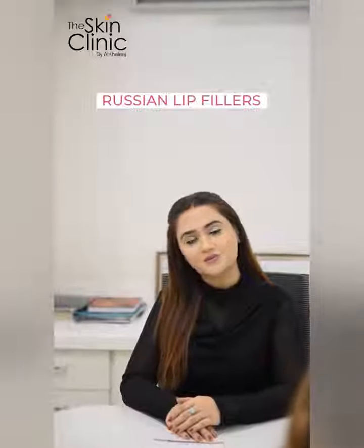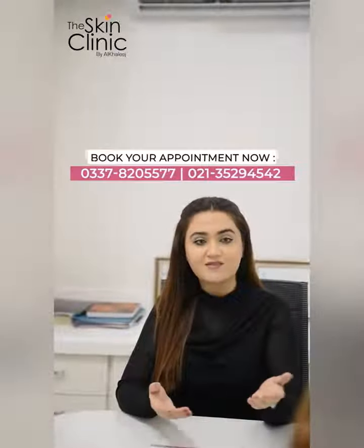Assalamu alaikum, this is Dr. Sudha Maul from DHA Alkharij. The topic today which we are going to discuss is about lip fillers. For this we have our expert cosmetologist Hoda with us. Hoda, we will discuss about lip fillers and you will provide some details about it.